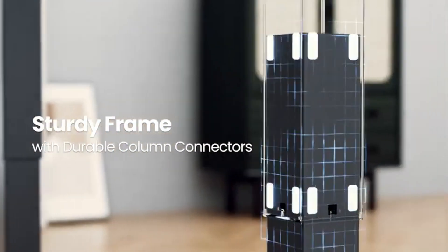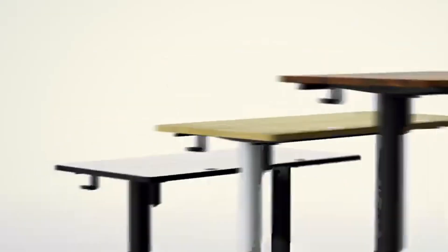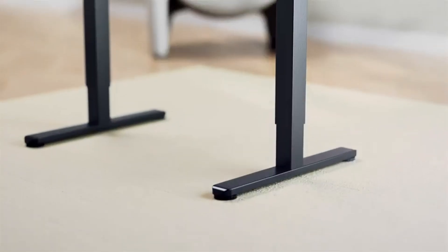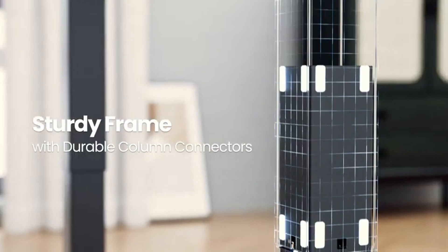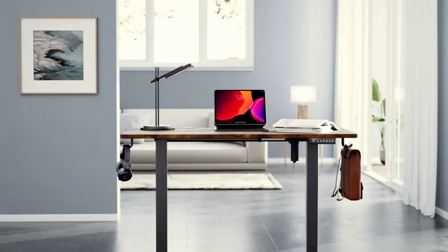Final recommendation: if you are looking to improve your work ergonomics, boost productivity, create a versatile workspace, and enhance your overall well-being, the Airgear Standing Desk is the perfect solution. Its outstanding stability, smooth height adjustment, and durable construction make it a reliable and valuable addition to your home office or professional workspace. Upgrade to this electric standing desk and experience the benefits for yourself.